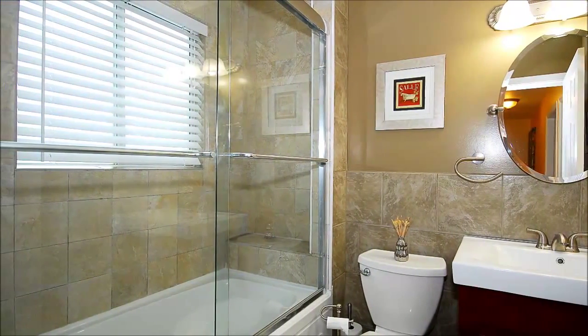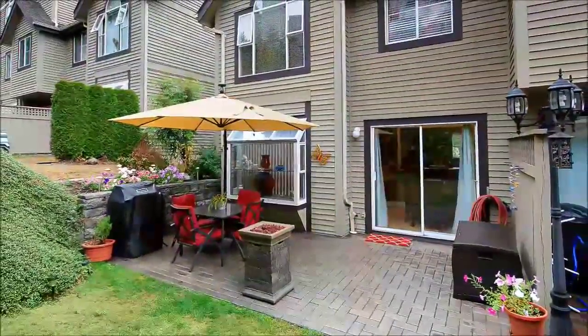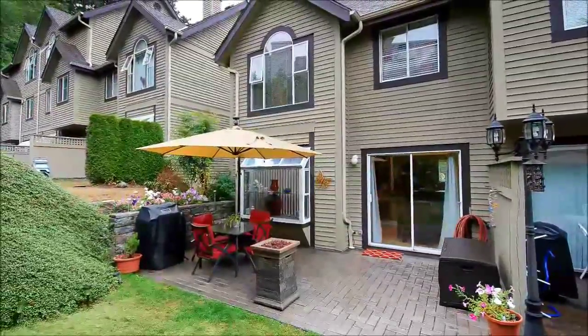The finishing touch is a delightful backyard where you can dine al fresco while the kids play. Don't miss this very well-maintained complex that steps away from Riverview Forest and Mundy Park.